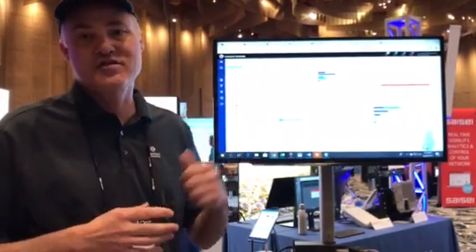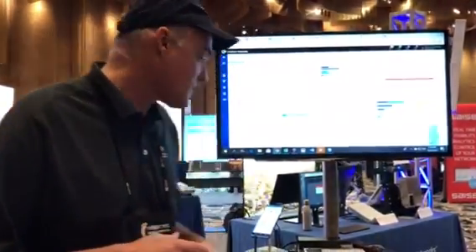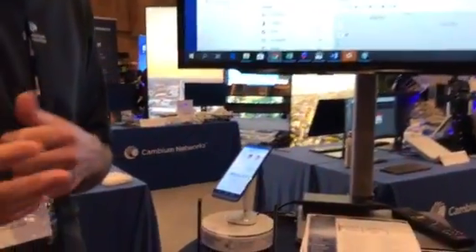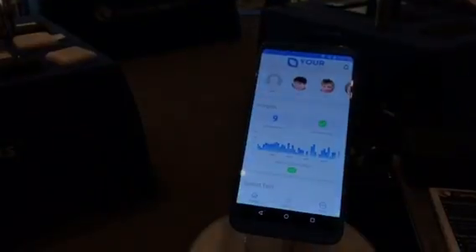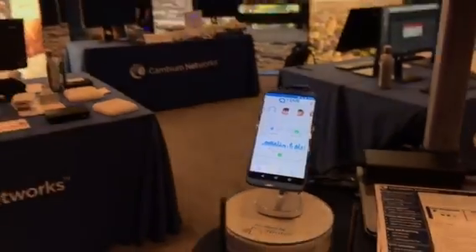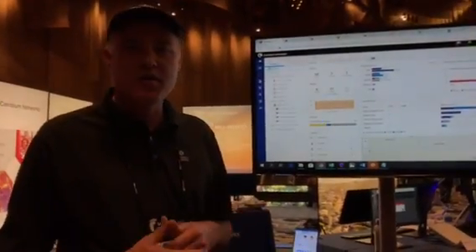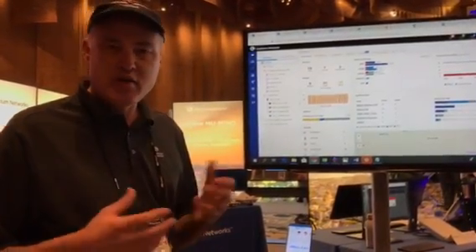When we say single pane of glass, we're not kidding — you can do it all right here. It's really the only product on the market that does that, and it's the fastest growing cloud managed wireless platform. Another key technology we're talking about today is from a partner of ours — Router Limits. Router Limits is integrating their solution into our residential access points; the R201 and the upcoming R240 will both support the Router Limits agent.